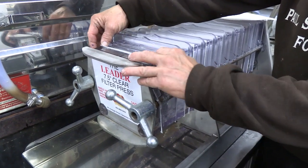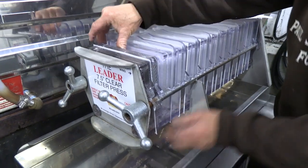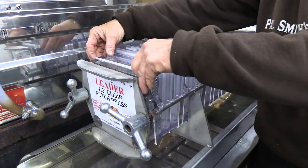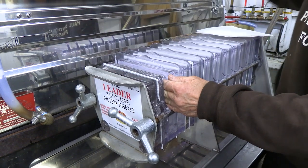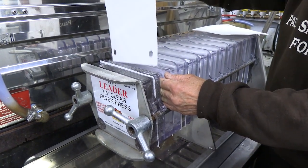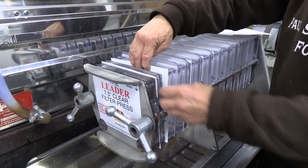Diatomaceous earth came out of the ocean. It was like a — not really a plankton, but it had an exoskeleton kind of an organism that all settled to the bottom of the ocean. It actually makes a great medium for filtering, used in a lot of cosmetics. It adds absolutely nothing to the syrup.